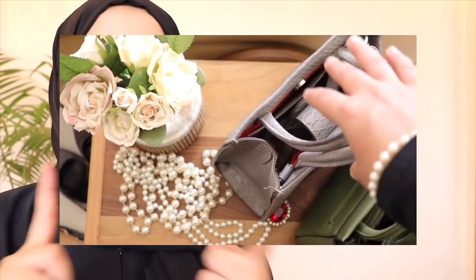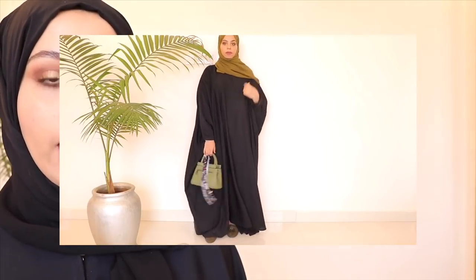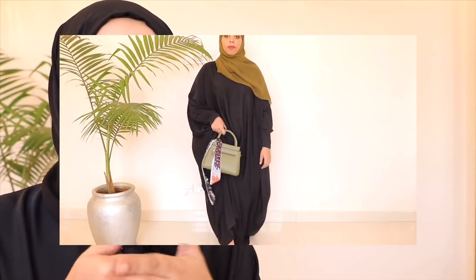Last but definitely not least is a tip I genuinely think is kind of original to me — you're welcome in advance. I've honestly never seen anyone talk about this, but it's something I've always done with my plain abayas and I literally live for it. It's basically color blocking: you take advantage of the fact that it's just a plain black canvas and bring attention to your accessories. Your handbag, your shoes, and your hijab should all be the same color — a nice statement color. For example, here everything is all green.